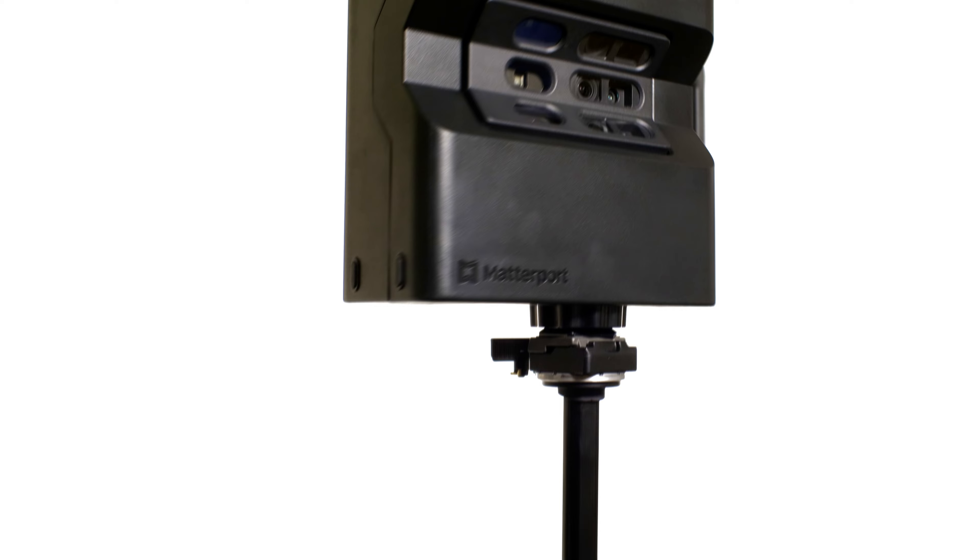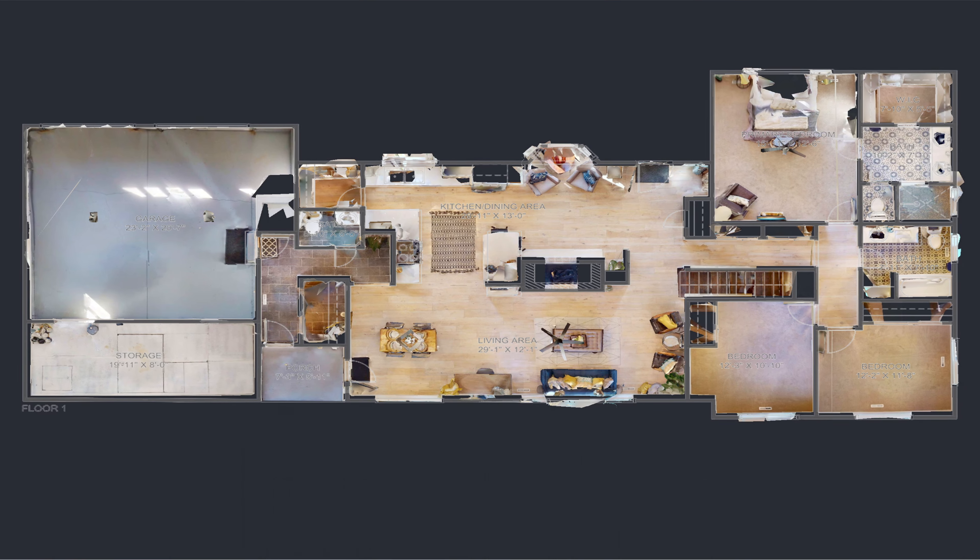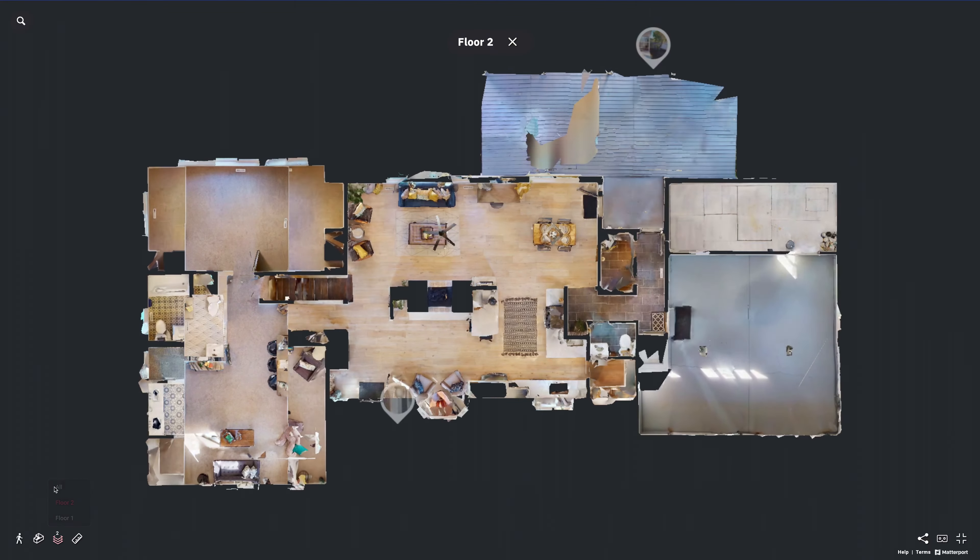We're going to measure the inside of the house with infrared cameras to produce schematic floor plans with all of the measurements. We're also going to provide the floor design so you can see the floor type of each and every room of that place.